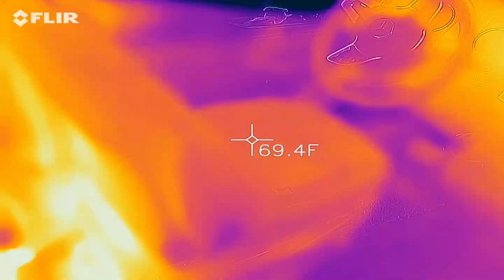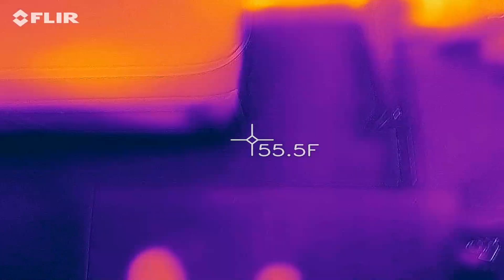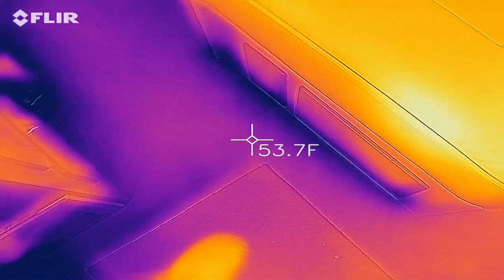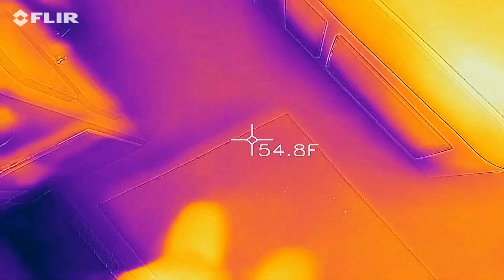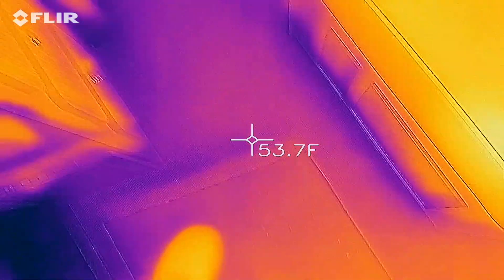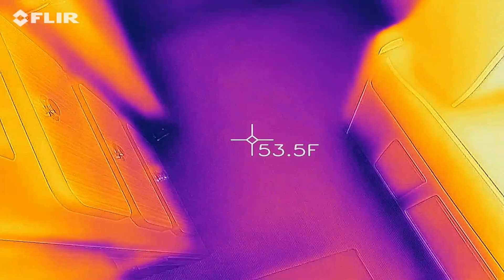The second problem is the flooring. The flooring is probably the weakest link. We have a little bit of a mat here, and that helps a little bit, but you can see there is a few degrees difference between the mat itself and the floor.